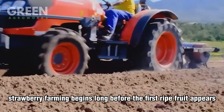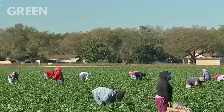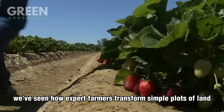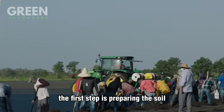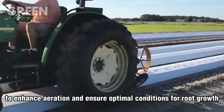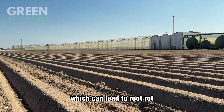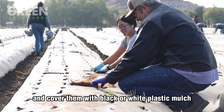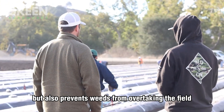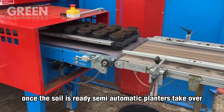Strawberry farming begins long before the first ripe fruit appears, with meticulous soil preparation and planting techniques that set the stage for a healthy harvest. At Green Agro Works, we've seen how expert farmers transform simple plots of land into thriving fields of vibrant strawberries. The first step is preparing the soil, which is plowed and loosened to enhance aeration and ensure optimal conditions for root growth. Proper drainage is critical because strawberries are highly sensitive to waterlogging, which can lead to root rot. To maintain the ideal growing environment, farmers often form raised beds and cover them with black or white plastic mulch, which retains moisture, prevents weeds, and regulates soil temperature.